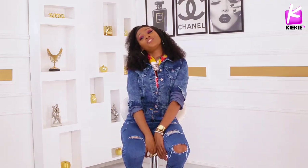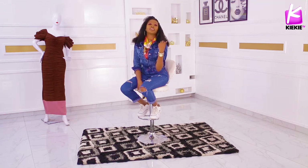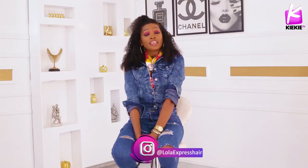So guys, this is all I have for you on fashion tips to up that fashion style, to up that trend, to up that closet, and to up your personal style. I just want you guys to look amazing all of the time. Like my video, subscribe to my channel, share it with your friends and family. My hair is from Lola Express Hair — if you want hair, you know what to do. Thank you guys for watching today. I'll be seeing you next time. Bye guys!